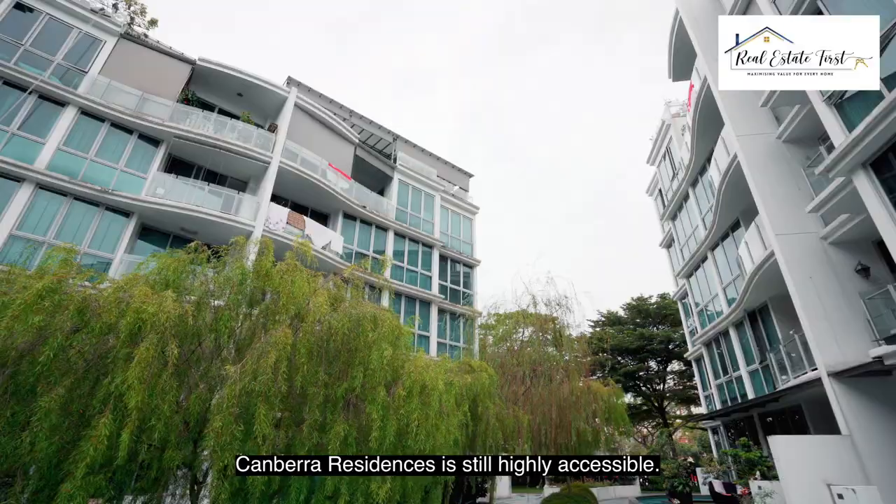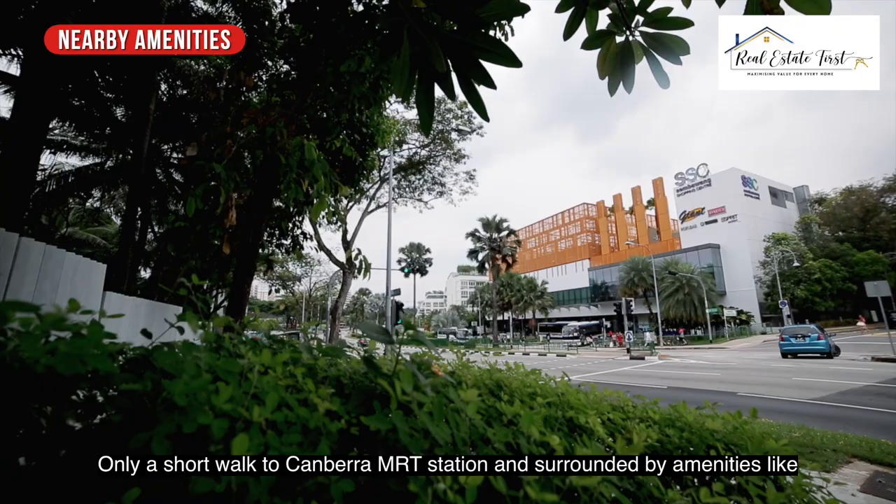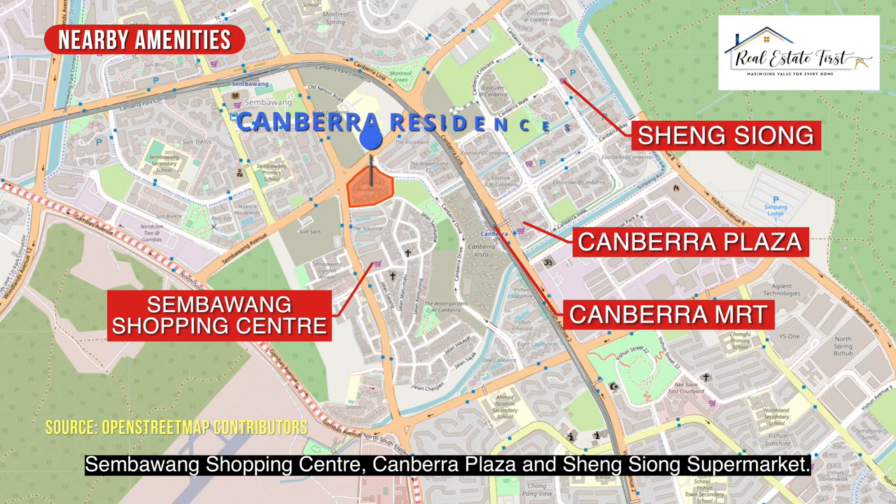Only a short walk to Canberra MRT Station and surrounded by amenities like Sembawang Shopping Centre, Canberra Plaza, and Sheng Siong Supermarket. There's also an abundance of recreation options nearby, like Canberra Community Club and Sembawang Hot Spring Park.